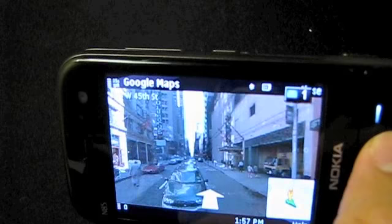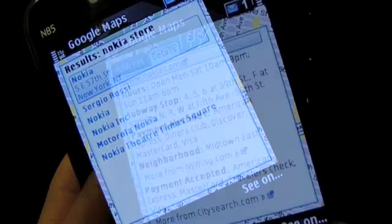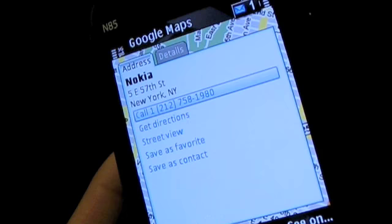Let me close this. Say I want to go to the Nokia store. Details will show you more information like the telephone number, the hours, and you could even give the store a call right from the search result.